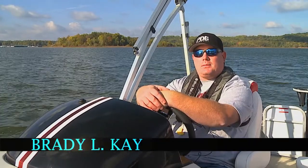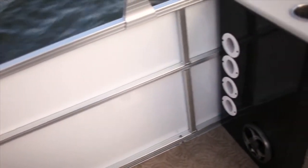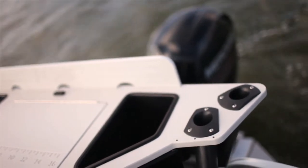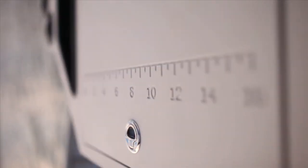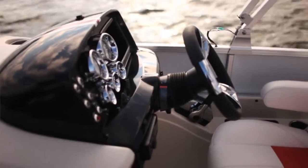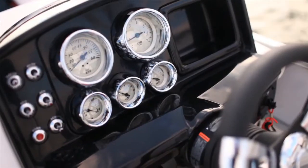Hello, I'm Brady Kaye, editor of Pontoon and Deck Boat Magazine, and today we're on the Lowe X-Series 214. Now this boat is loaded with a lot of fishing amenities that you're going to love. It's a very sporty looking helm console. We love the color, just the easy to read gauges, just the feel of this overall console.